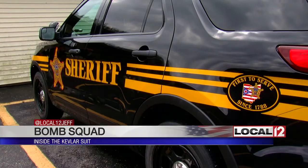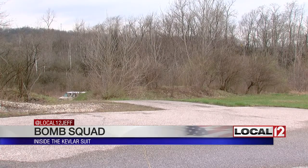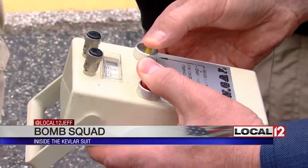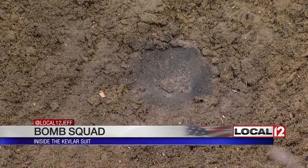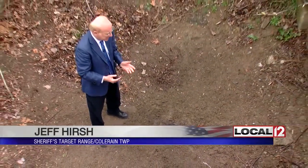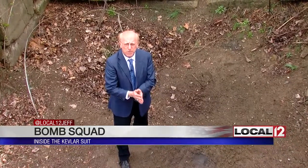Sometimes devices are brought back for training, like a simulated grenade. Deputies wrapped it in plastic explosive at the sheriff's range, and the reporter was allowed to pull the switch — three, two, one. Basically nothing is left. The device has been consumed, essentially vaporized. The blast pattern goes in a full circle, 360 degrees — all of that from just one quarter pound of explosive.